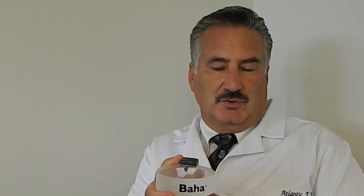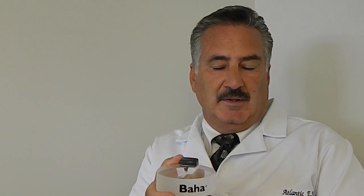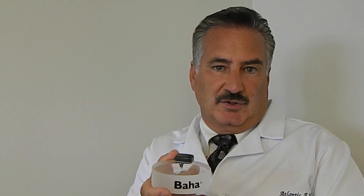The ability to now provide this procedure and technology to the patients in the Meridian community is what I'm very excited about, because this is a new and innovative procedure and there are a significant number of patients in this community that we're able to help. All the patients have been universally satisfied with the procedure and the outcome.